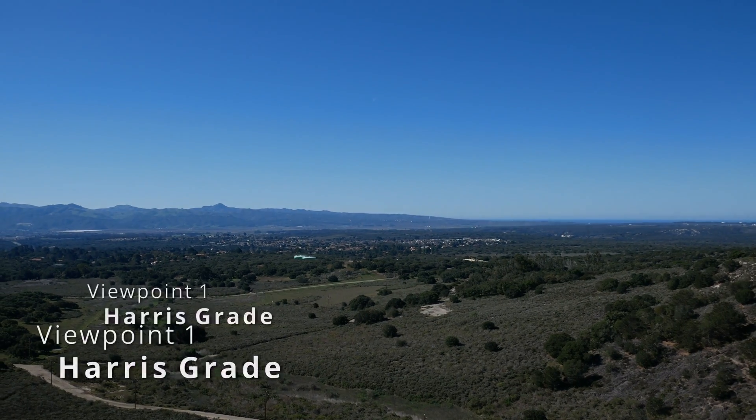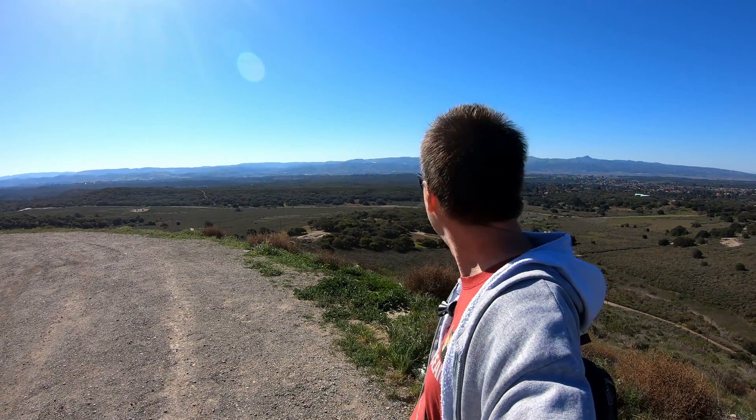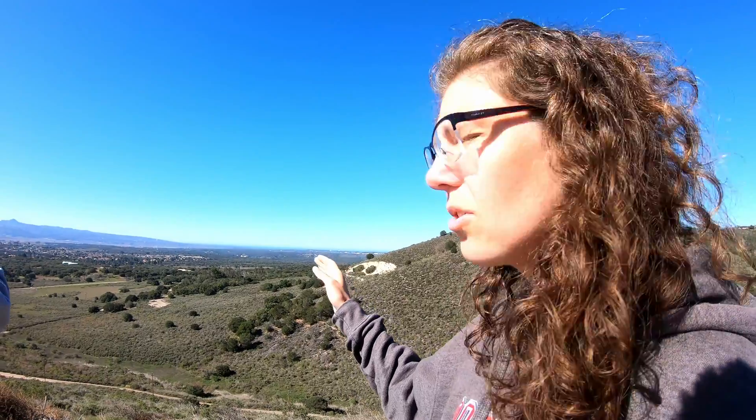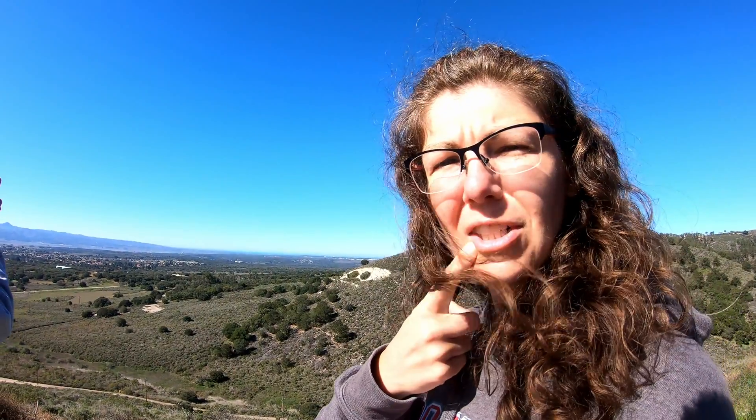This is location number one, the Harris Grade viewing area. As you can see, it's up nice and high and has a great view of the entire complex, but it's much further away — about 18 miles. Just looking with my eyes, I can't really tell exactly where the launch point might be. We are up high and can see over, but we're so far away we're actually squinting to see the launch pad. The only other negative is the parking area — there's only space for maybe four or five cars.